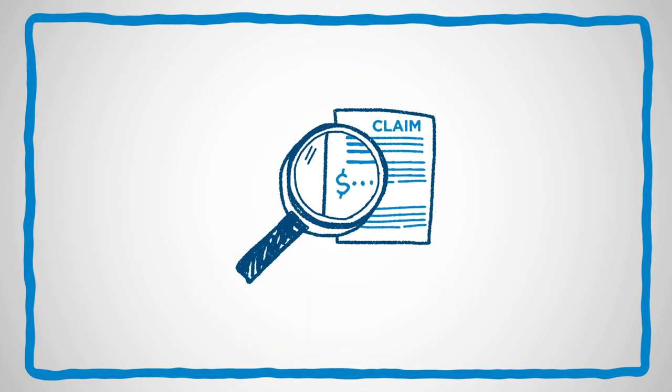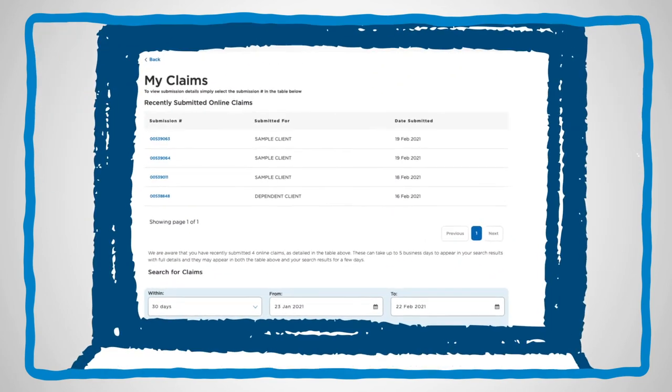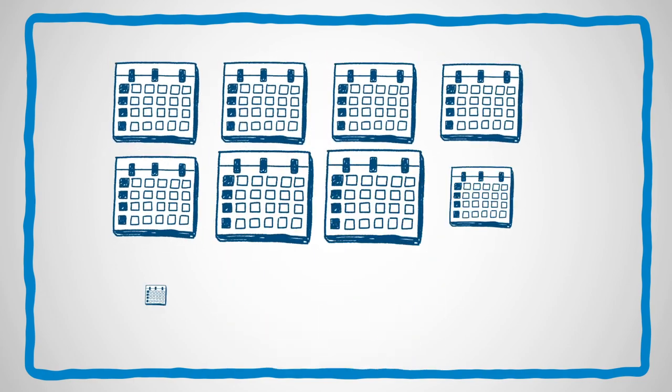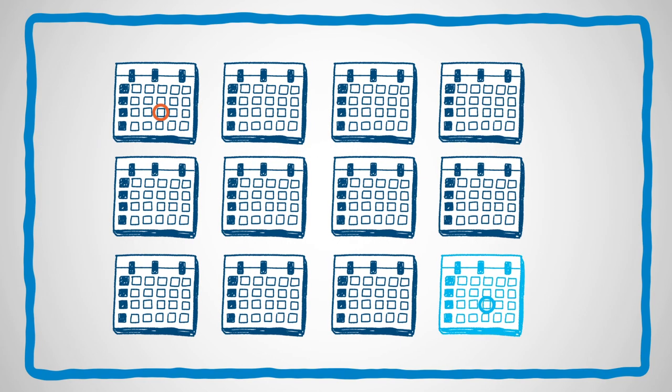If you'd like more information about how your claim was processed or what you may owe, check your explanation of benefits or settlement letter. You can do this on CignaEnvoy.com under the Claims section. Remember, to ensure reimbursement, all claims must be submitted within the specific time period based on your insurance plan. If you ever need to refer back to a past claim online, you can do so for up to three years after the claim was submitted.